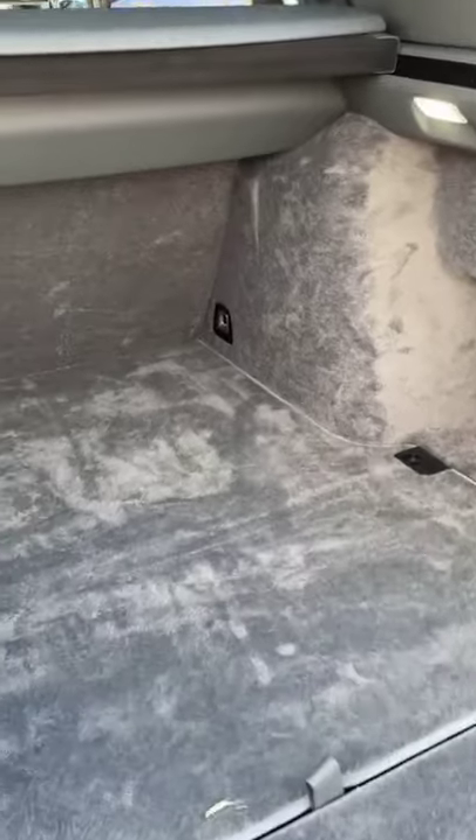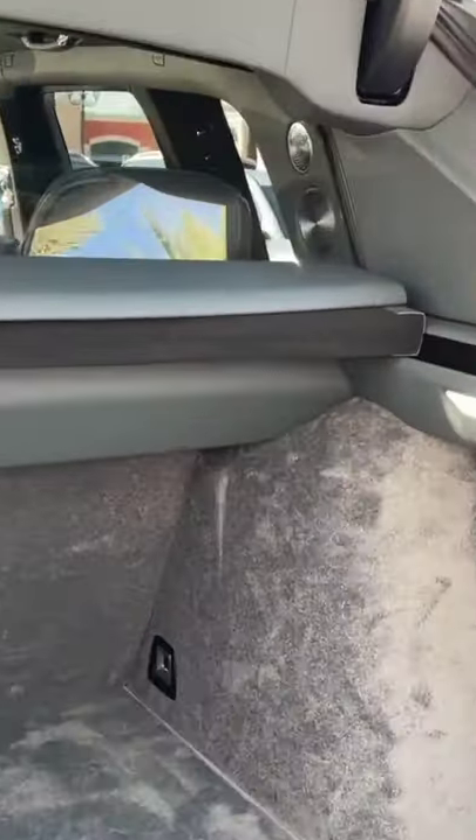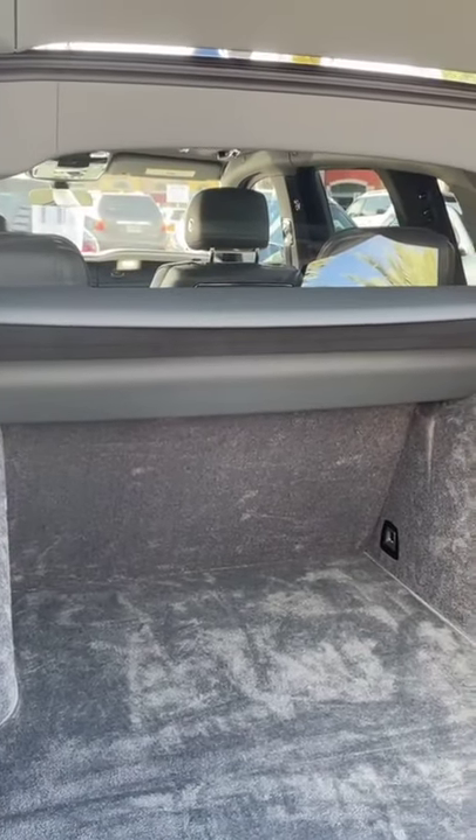Revealing a really nicely huge and carpeted storage area. As you can see, there is a piece of glass in between the cabin and the trunk, so these seats don't fold down like a normal SUV.